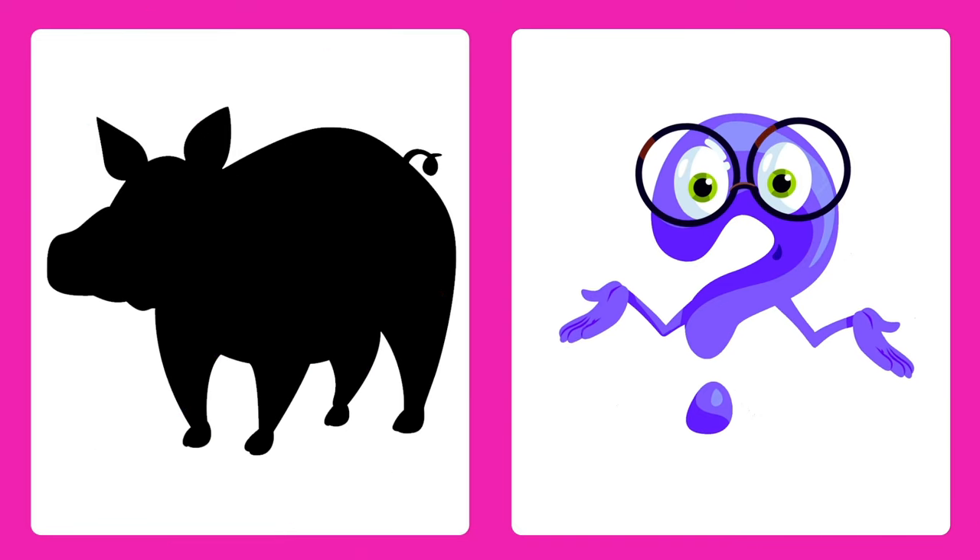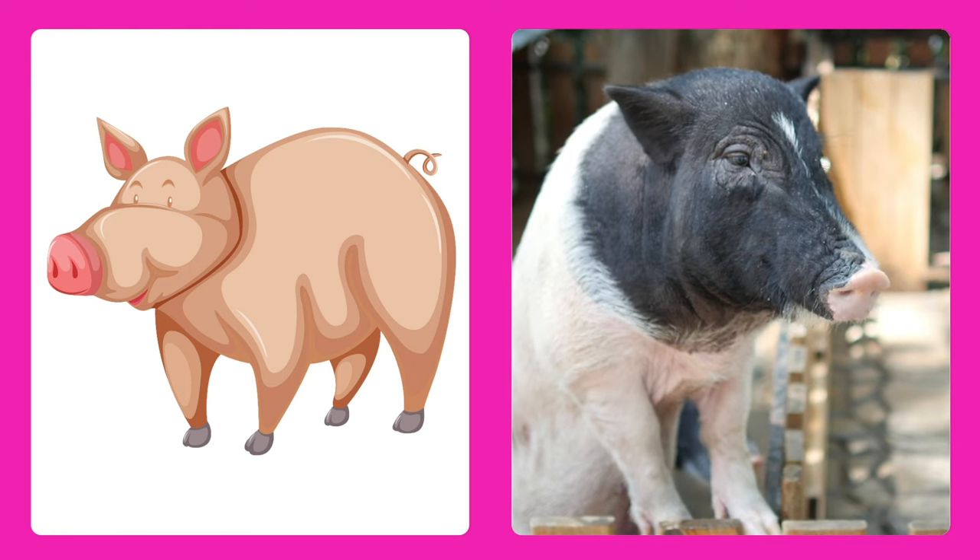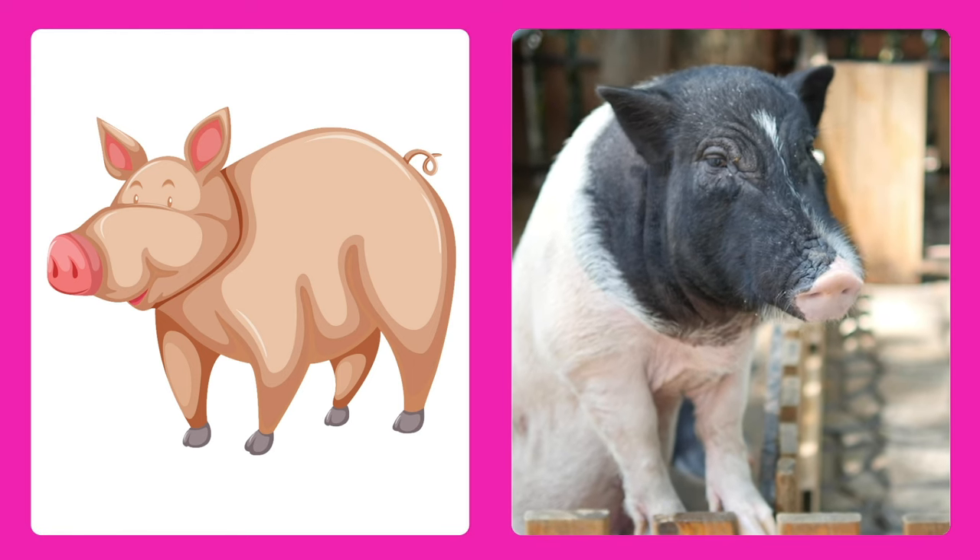Can you guess this animal? It's a pig, a farm friend that loves to roll in the mud and oink happily.